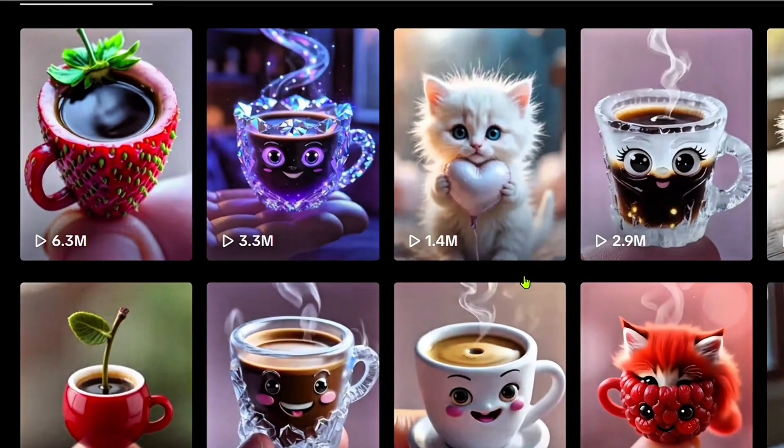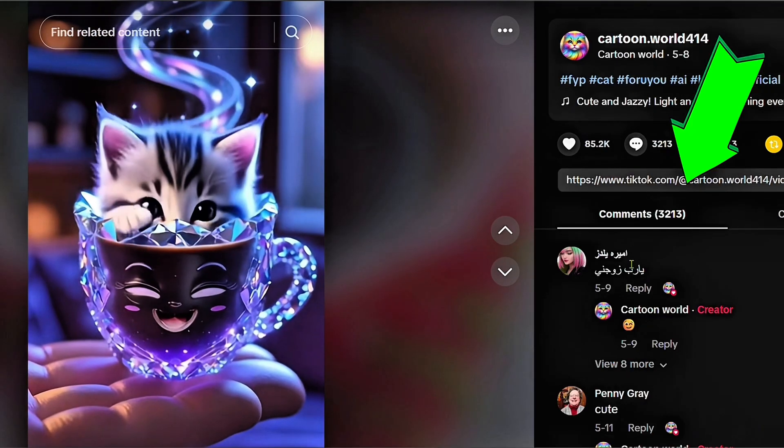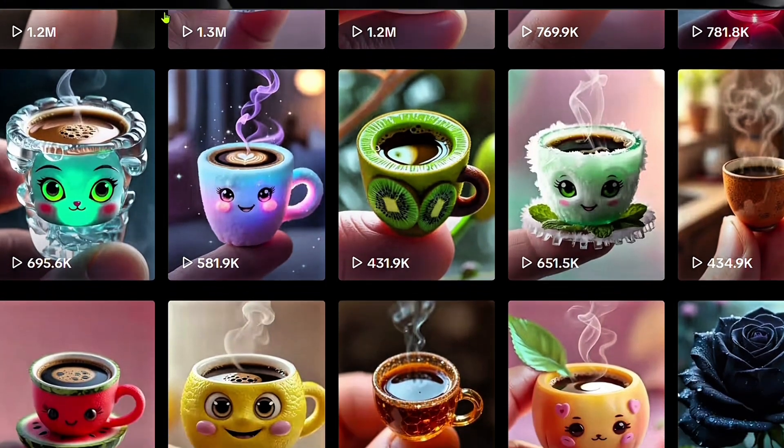This other video is just 2 months old and has 3 million views. I checked everywhere on YouTube — nobody is making content like this. It's completely empty, no competition at all.